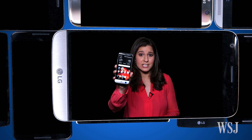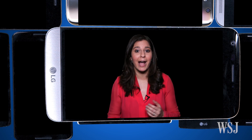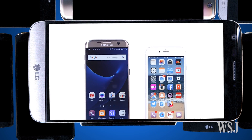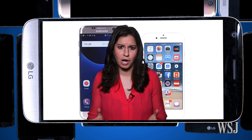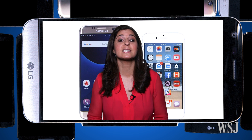This new LG G5 is proof that some phone makers are still after ideas that will wow us. Now don't get me wrong, I don't think you should buy this thing. The Samsung Galaxy S7 and the iPhone 6s are far better when it comes to camera, battery life, and design. So no, LG's latest may not be our phone of the present, but it points to the future.